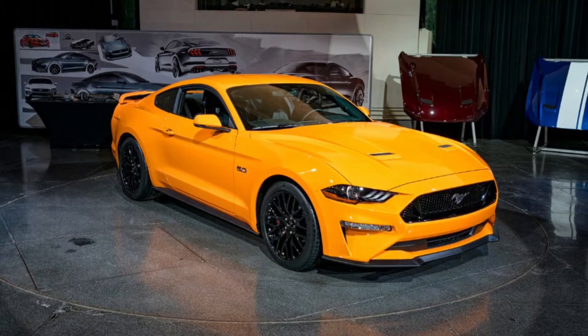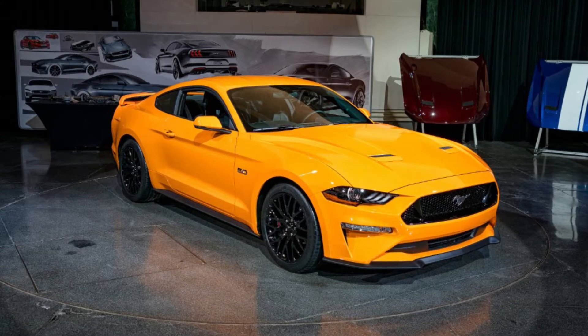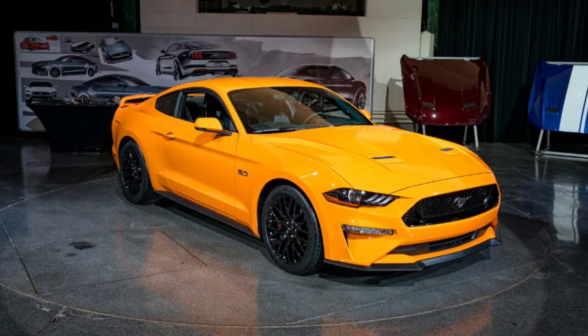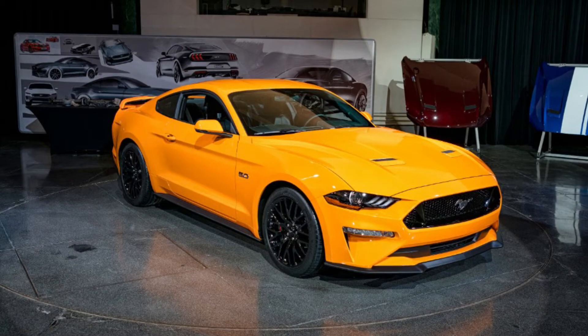What's up YouTube, this is JD at performance here with an awesome video about the new 2018 Mustang GT. I'm gonna go ahead and let you know I don't have any footage of the car — they're not out yet. So I'm just really gonna go by what Ford has been posting on their Instagram and what's online.